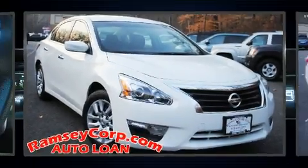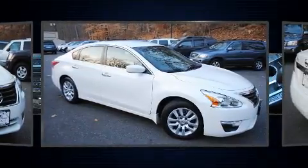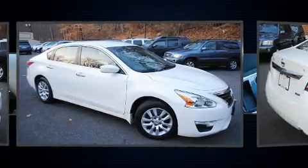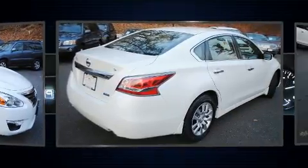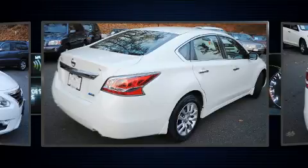Treat yourself to a test drive in the 2014 Nissan Altima. This four-door, five-passenger sedan still has less than 45,000 miles. It features an automatic transmission, front-wheel drive, and a 2.5-liter four-cylinder engine.